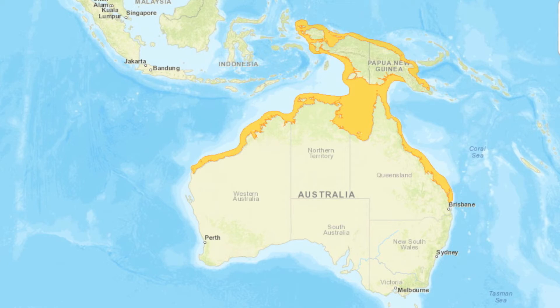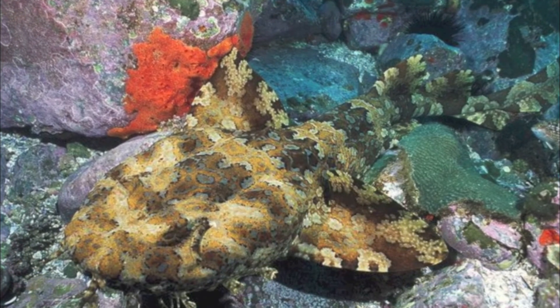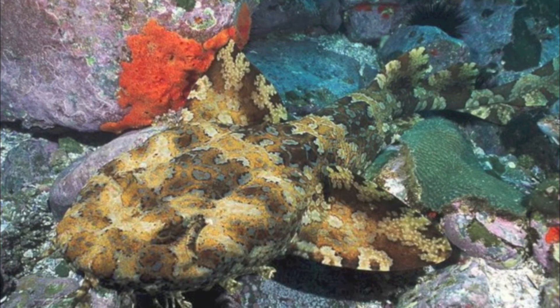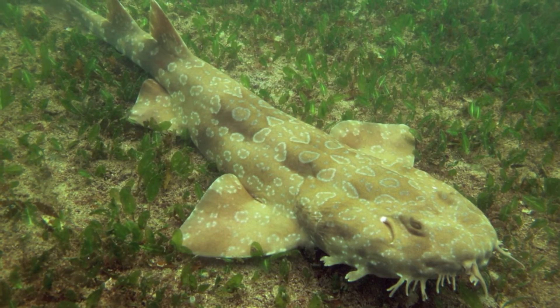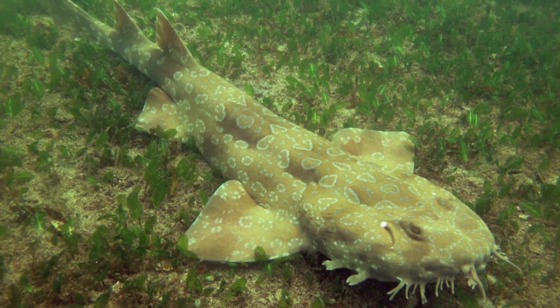Wobbegong predators can include any larger fish, such as marine mammals and other sharks. This shark has a small reputation for biting humans, due to mistaking a hand or foot as prey, or as self-defense when feeling threatened.